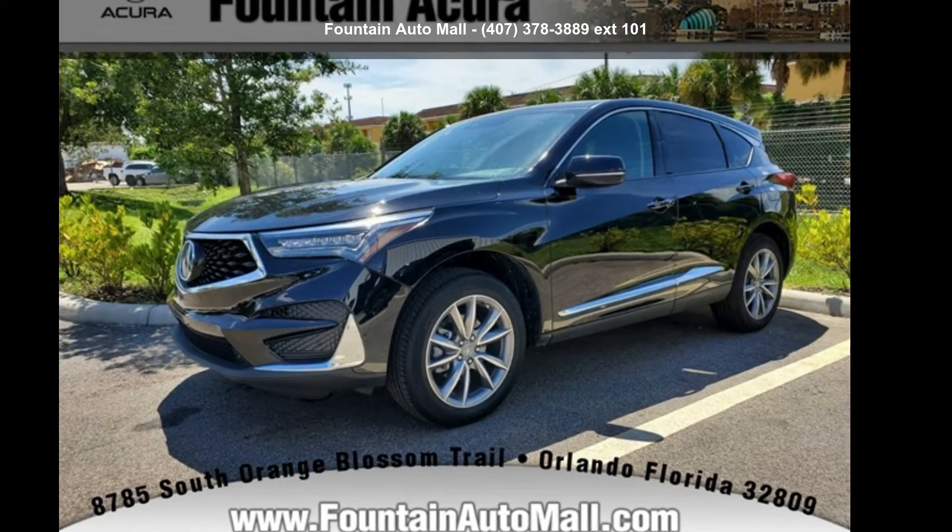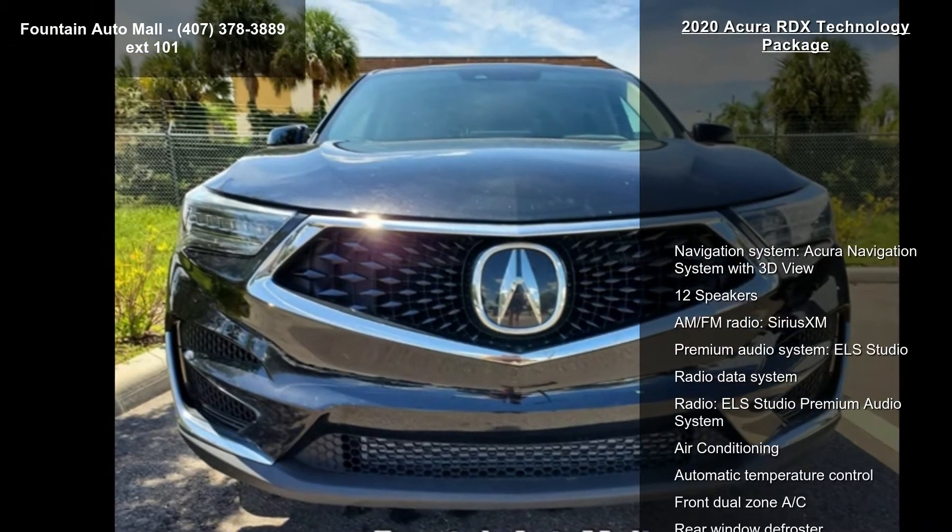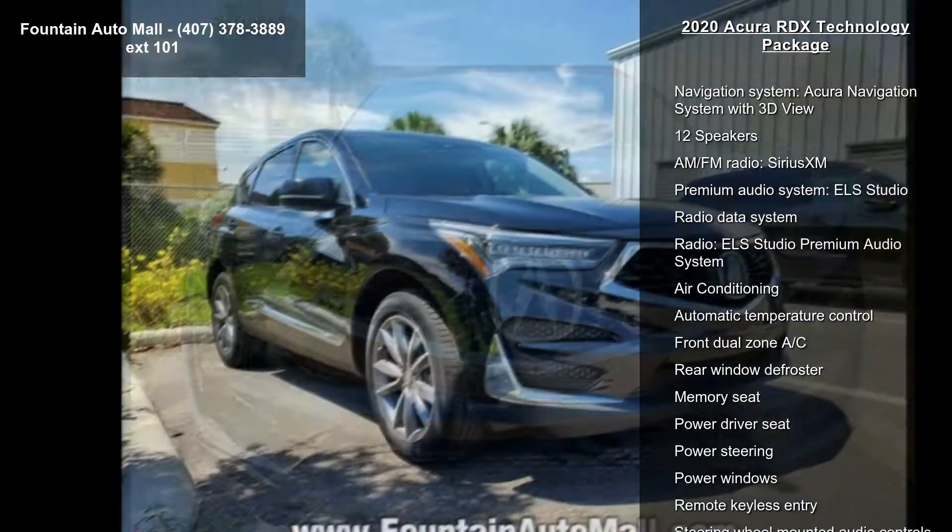Imagine yourself in this Acura 2020 RDX Technology Package. If you are looking for a first class ride, you have found it.